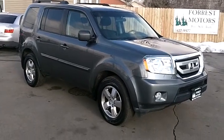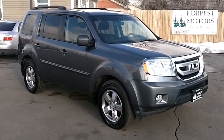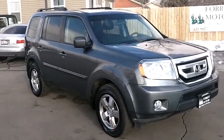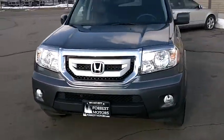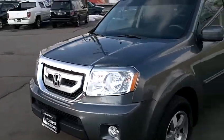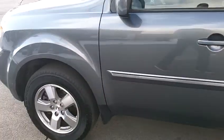2010 Honda Pilot EX model, Nimbus gray, 4x4 with 34,000 miles on it. I'll just do a very quick walk around of the vehicle so you can inspect the condition of the body and the paint, starting down the driver's side of the car.